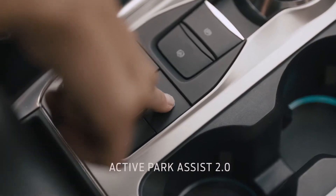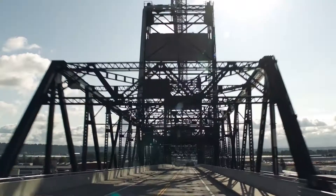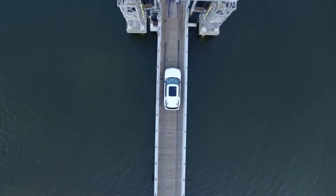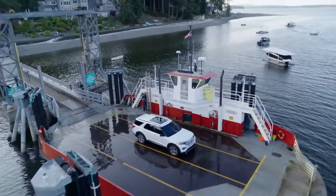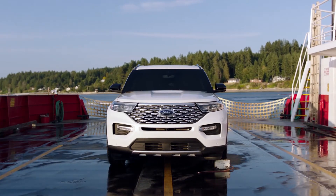Active Park Assist 2.0 takes the challenge out of parking with just the touch of a button. In other SUVs, you're on your own. The all-new 2020 Ford Explorer — the greatest exploration vehicle of all time.